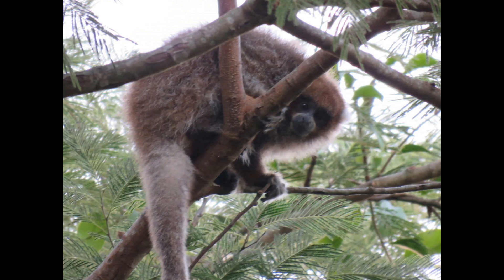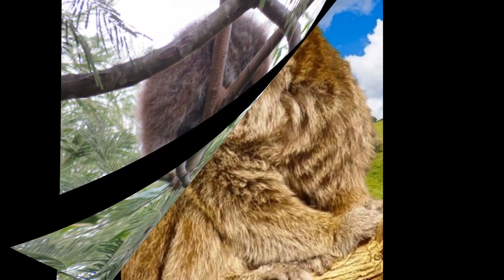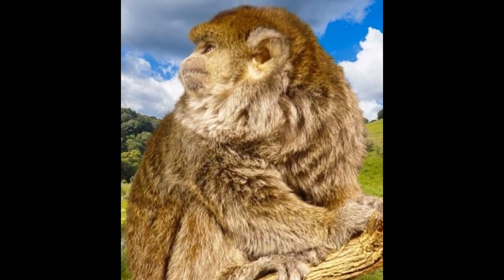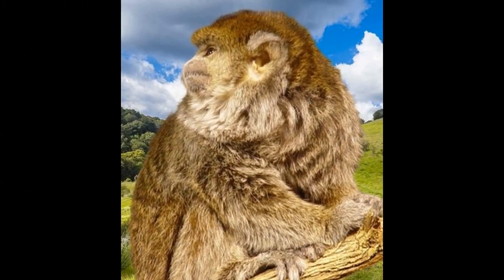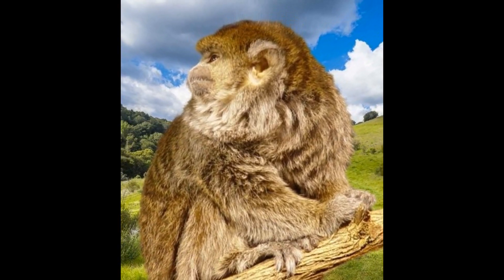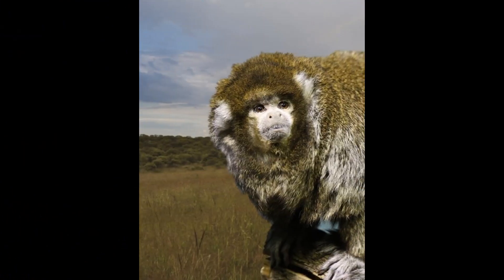The white-eared titi monkey is a small primate, with an average weight of around 500 grams and a body length of around 25 centimeters. They have a prehensile tail, which is slightly longer than their body and can be used to grasp onto branches as they move through the trees. Despite their small size, they are highly adapted to life in the trees and are skilled climbers and leapers.